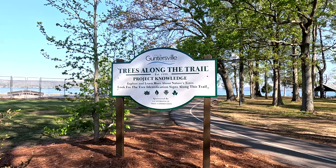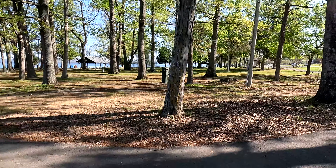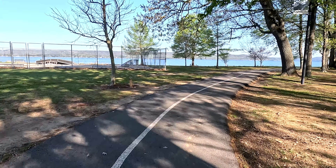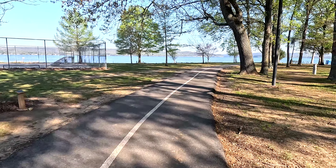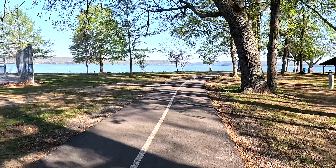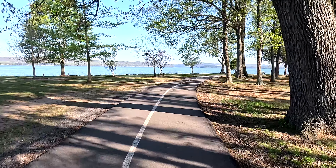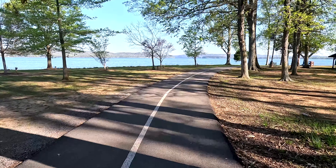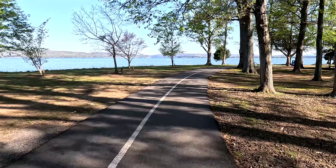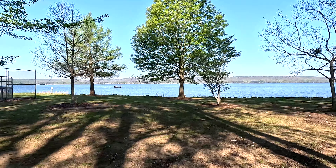It's March 30th, 2023, about 9:07 in the morning. This is the Sunset Trail on the north side of the main drag when you come into Guntersville, Alabama. You can see it's paved. I've walked the south side twice - it looks like this but it's much shorter. If you look out there, that's the Tennessee River, and you'll see a couple of guys on a boat out there fishing.